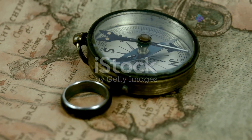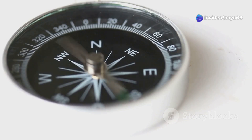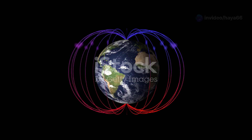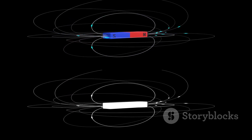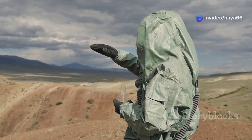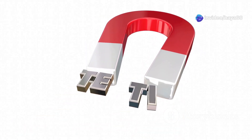Imagine a compass needle always pointing north — now imagine it suddenly flipping, pointing south instead. This is essentially what happens during a magnetic field reversal: the magnetic north and south poles switch places. Don't worry, this isn't as sudden as it sounds. Magnetic field reversals happen gradually over hundreds or even thousands of years.